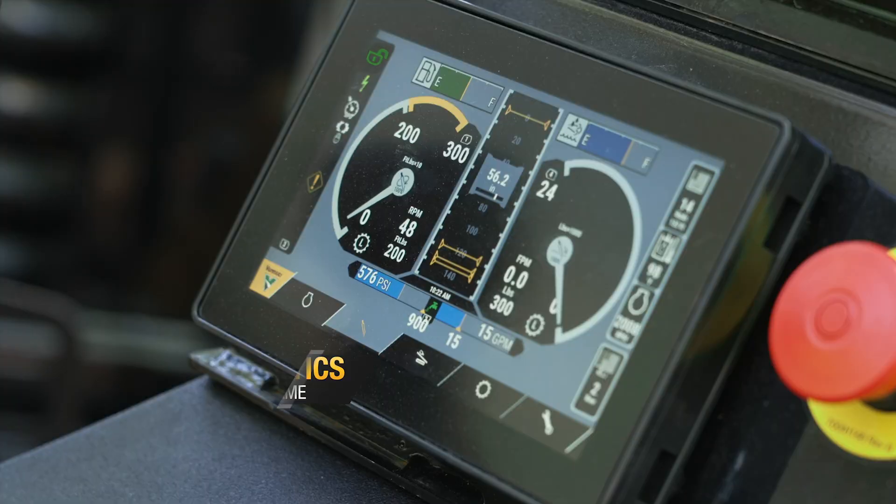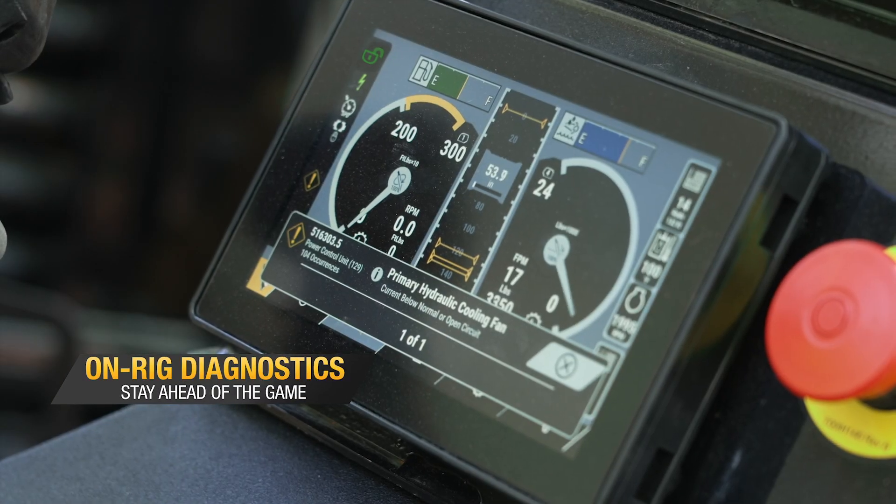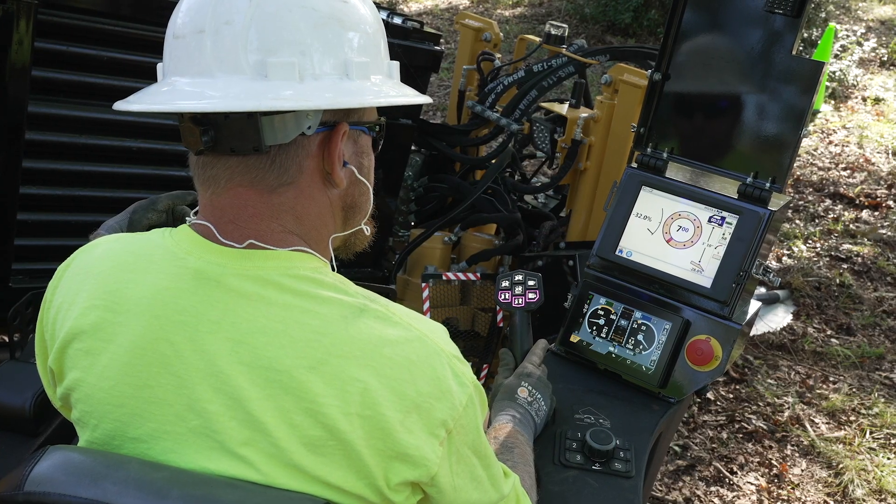Customers have been asking to be able to do more diagnostic work on their own. As such, we've included an on-rig diagnostic tool. It's basically like having a dealer technician come out and plug a laptop into your machine — it empowers the customer to better understand what's happening with their machine if an issue arises.